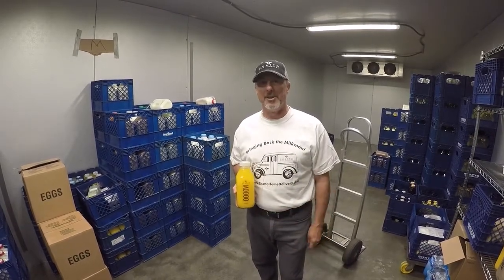Hi, I'm Rob. I've been with the company just about two months. I wanted to show you around our milk cooler, where it all begins before it comes out to your delivery.